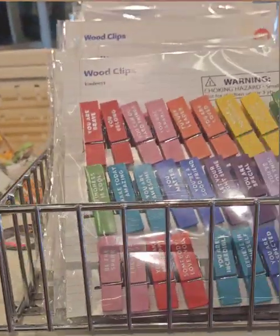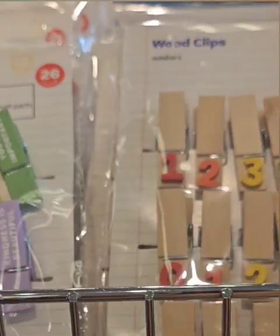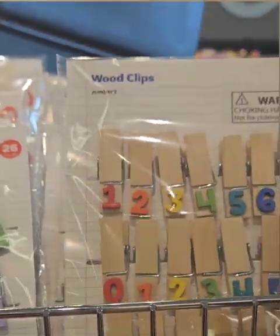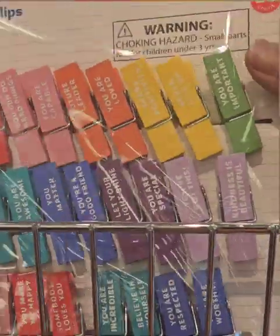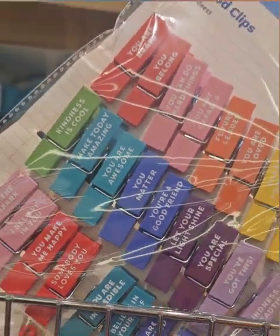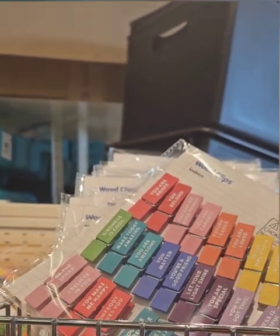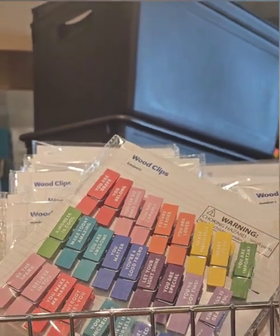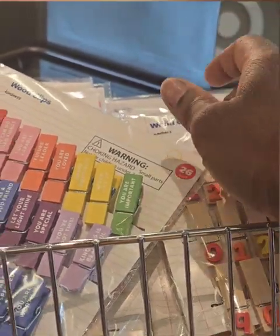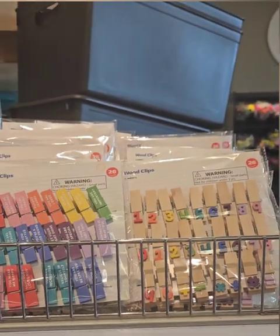These are wooden clips for teachers — one set has numbers one through nine plus minus, times tables, division, and different symbols at three dollars. They also have kindness clips with messages like 'kindness is cool,' 'make today amazing,' 'you are awesome,' 'you matter,' 'you're a good friend,' 'let your light shine,' 'you are special,' and 'you've got this.' These are amazing for encouraging children — when kids feel better about themselves they try to achieve and do better in class. It's 26 per pack for three dollars — an amazing find.